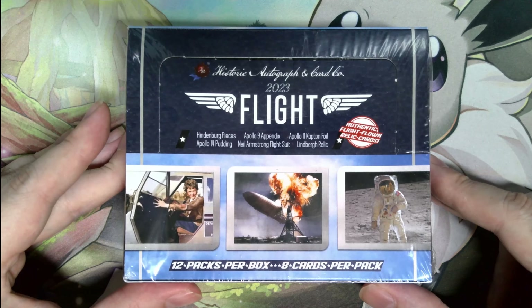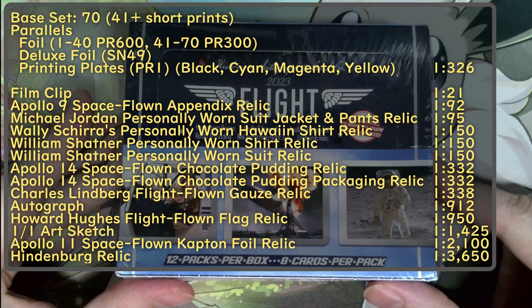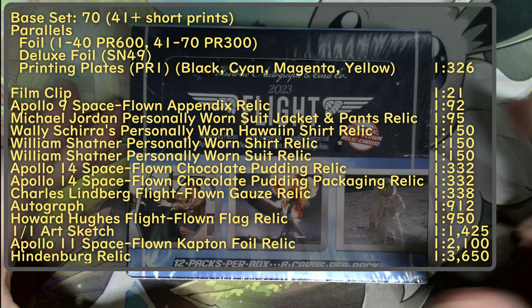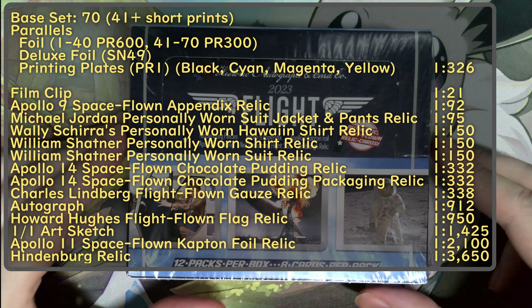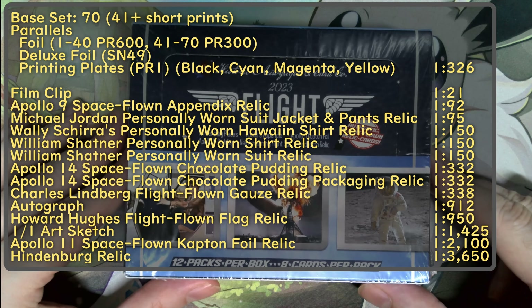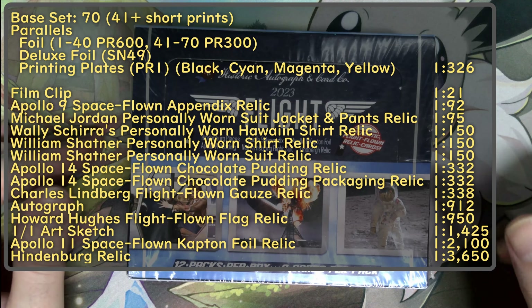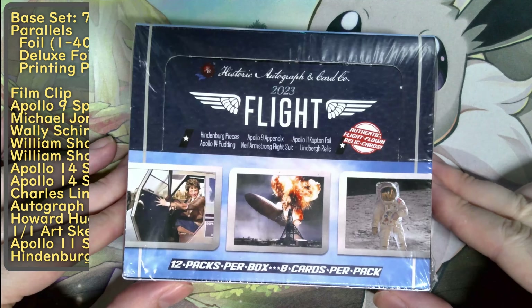There are about 70 cards in the base set. There are 12 packs per box and 8 cards per pack, with different relics you can find. Some of the more morbid ones — there are pieces of the Hindenburg you can find on cards and other various things. We'll go into a little bit more detail as we progress.